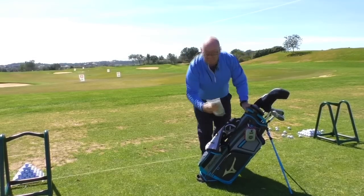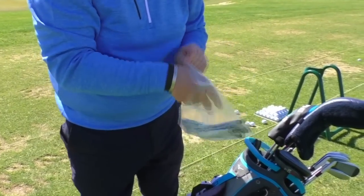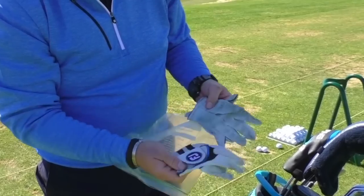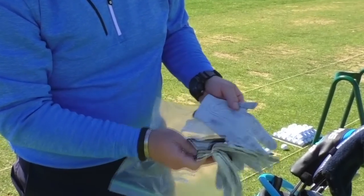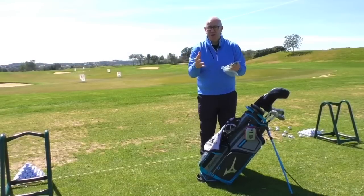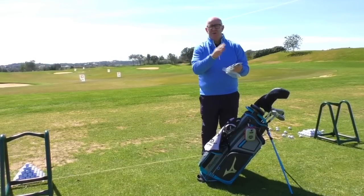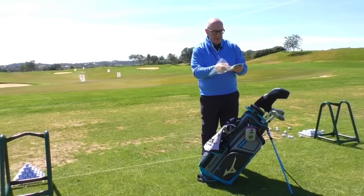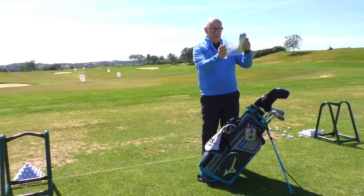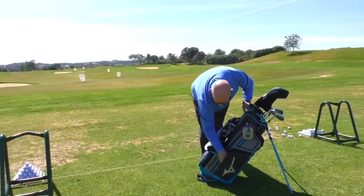I also carry a selection of older gloves in my bag, kept in a little ziplock freezer bag. They're gloves I practice with — we don't always want to use a new glove to practice with. Or equally, if it's raining a little bit or it's really hot and you've got sweaty hands, you can change gloves every two or three holes. They're not brand new or pristine but they stay fresh in this little freezer bag, and I keep all my gloves in this front compartment.